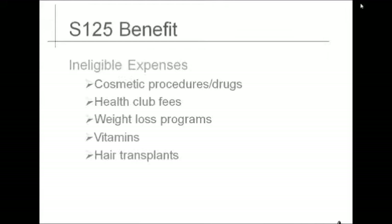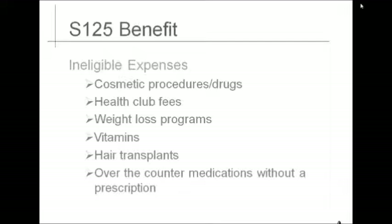It is important to note that as of January 1, 2011, there have been changes to over-the-counter medications. Over-the-counter medications and drugs other than insulin and other specified medically necessary items will no longer be a reimbursable expense through your Section 125 plan unless prescribed by your doctor. To receive reimbursement for any over-the-counter items purchased in 2012, you must submit both a receipt and a valid prescription from your provider to Xennium. Examples of over-the-counter expenses that need a prescription include antibiotics, pain relievers, cough medicine, cold medicine, anti-itch cream, and allergy medicine.